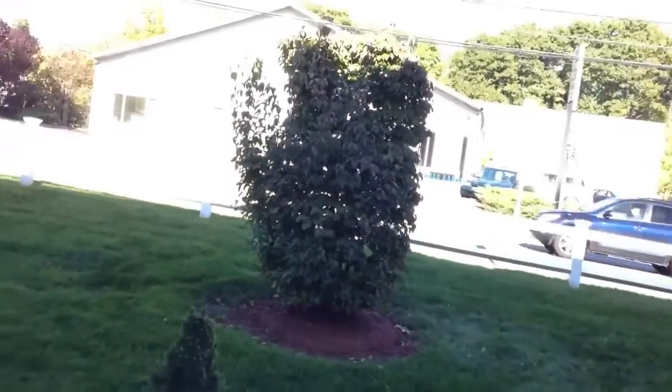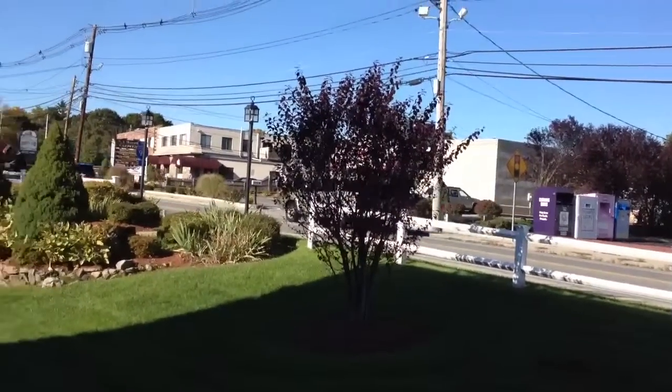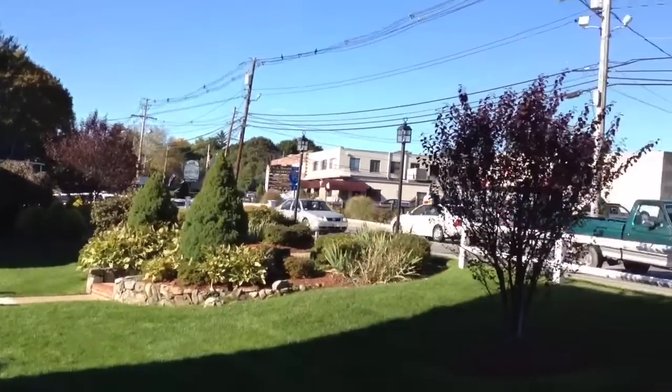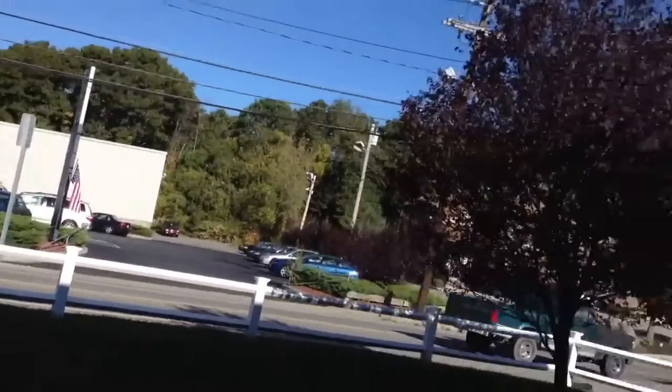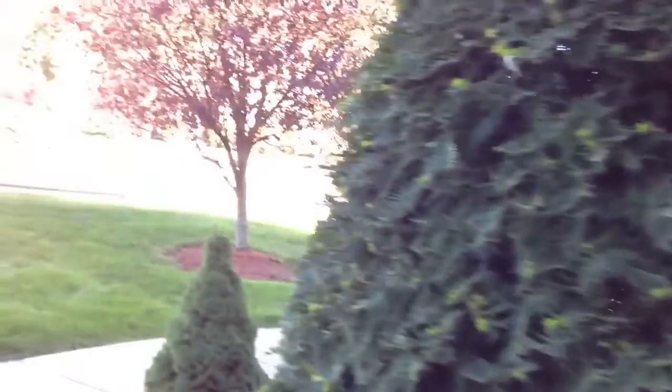Neponset Street is a little bit of a busier street. You got a Honeydew Donuts right behind that bush there. But you really don't hear the traffic — only if you've got a big truck coming by. It's usually pretty quiet around here.